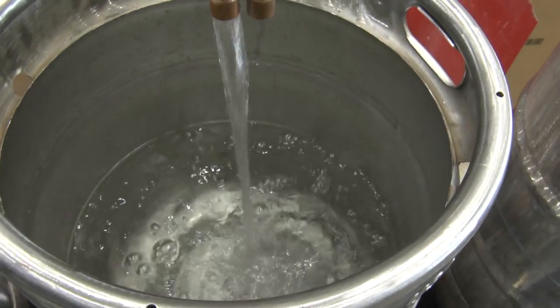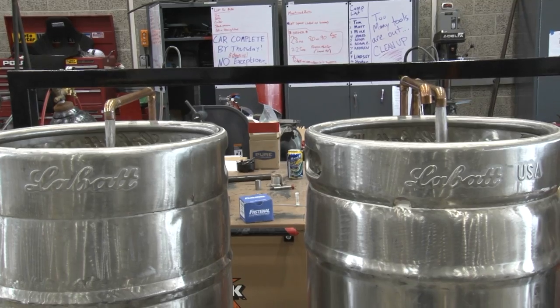Basically I started off as a home brewer about three years ago and just wanted to make the process easier. It takes about five hours right now to actually make a full batch, and I want to get that time down.